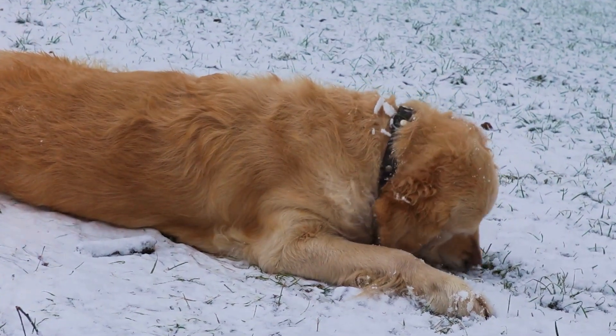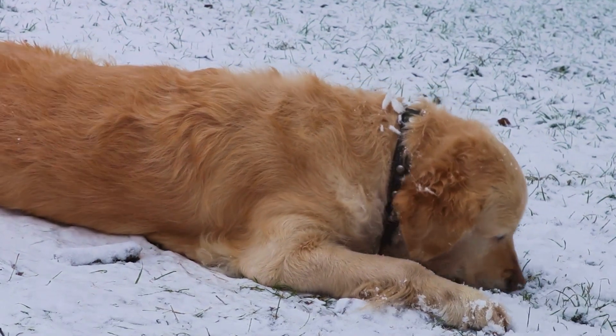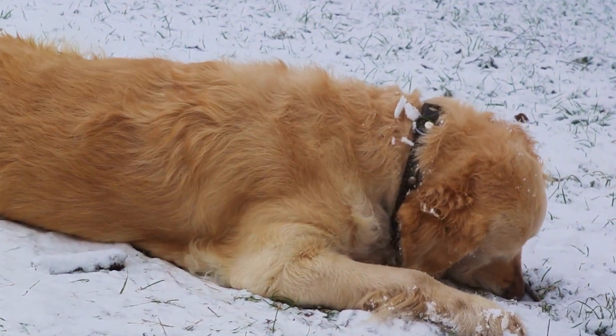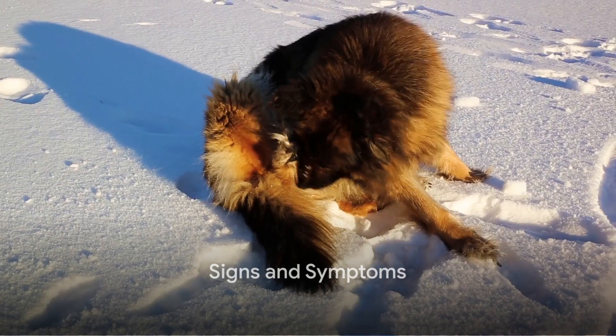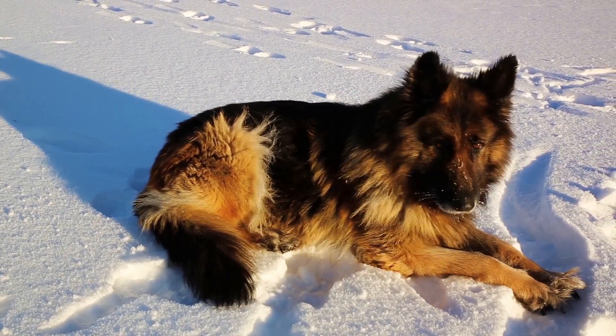While any dog can suffer from hypothermia, small breeds, puppies, senior dogs, and dogs with short coats are particularly susceptible. Signs of hypothermia include shivering, lethargy, low heart rate, and frostbite. In severe cases, it can lead to a coma or even be fatal.